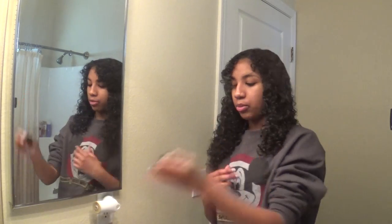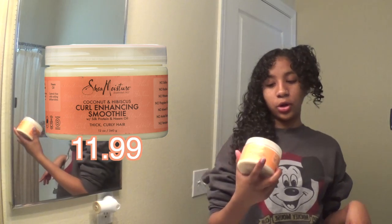Now we are going to put in some product. I usually use a clip to clip one side of my hair up. Then I use the Shea Moisture Curl Enhancing Smoothie — I use a lot of it, like about that much. And I rake it through.